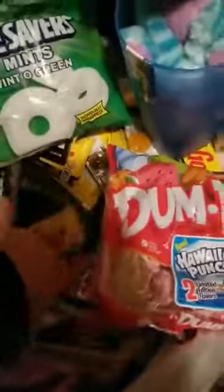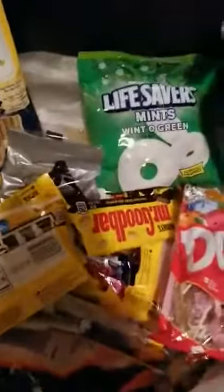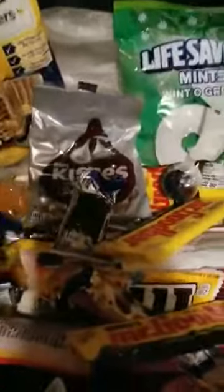Oh my goodness, you guys — this was a grab bag full of candy bars. It's packed, there's a whole bunch of them in there, all different kinds.